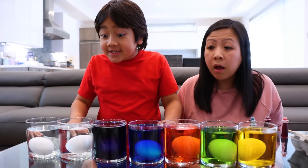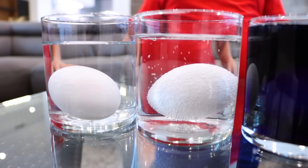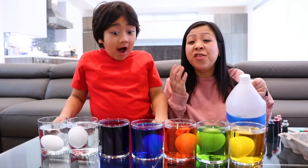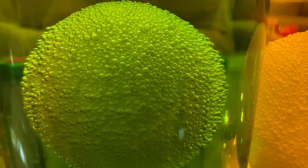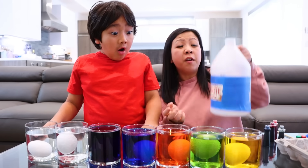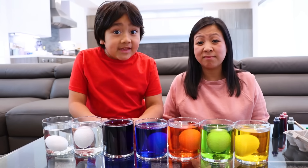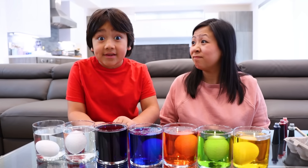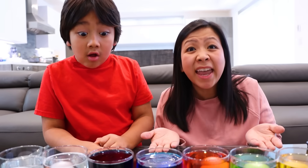Did you see? The ones in the vinegar have air bubbles around them, but the one in the water does not. This is caused by the air escaping from within the egg as the shell gets weaker from the vinegar, which is acidic. So this is what happens to your teeth when you eat or drink acidic things? That's right, Ryan. Now we're gonna wait 48 hours to see what could happen to the eggs in vinegar.